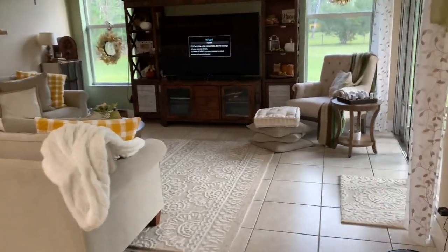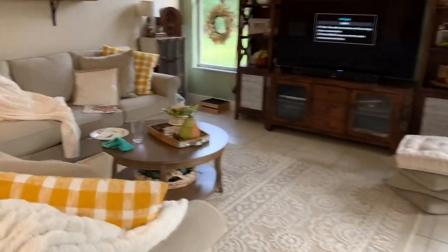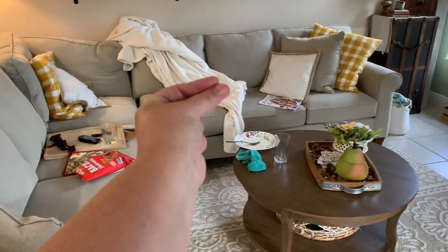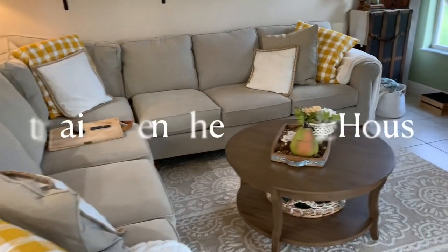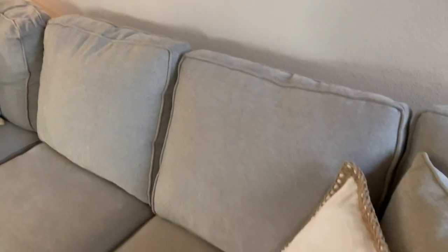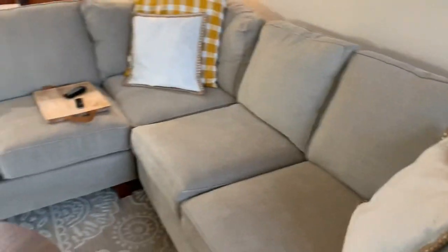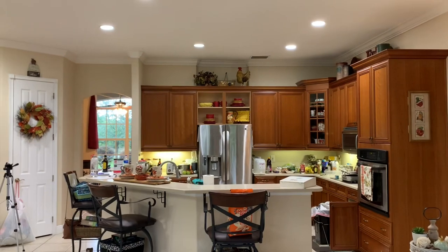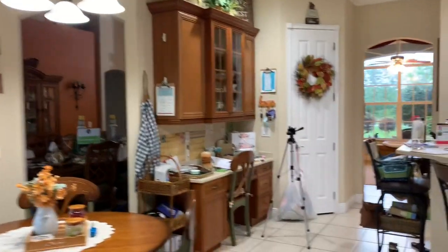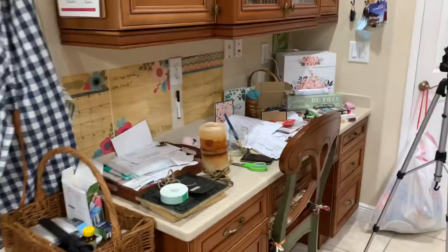Continuing on to my daily chores — that would be straightening up the whole house, doing dishes and counters. It should really be more like straightening the main areas of the house. If I can get to the whole house I will, but that didn't really happen today. My kitchen desk has really gotten out of hand, but unfortunately that doesn't get tackled in this video either — hopefully the next video, so stay tuned.